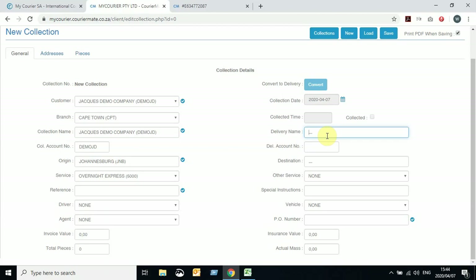If it is a singular parcel being sent, you can complete the delivery details on the right-hand side, which saves you the effort of re-entering it when converting to a delivery. When it comes to various deliveries from one collection, we would rather have the one collection booked and then capture each delivery separately afterwards — which will be covered in the next video on creating new deliveries.